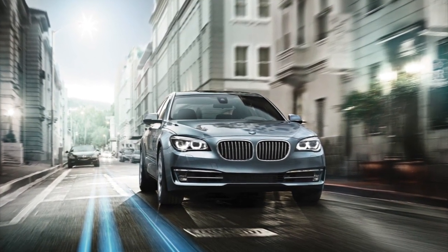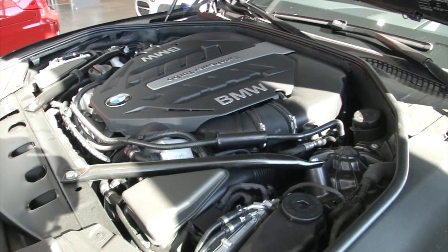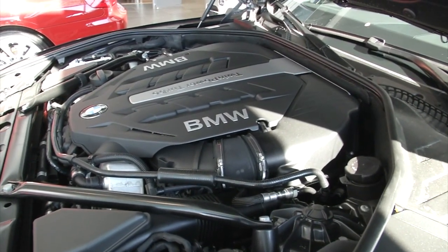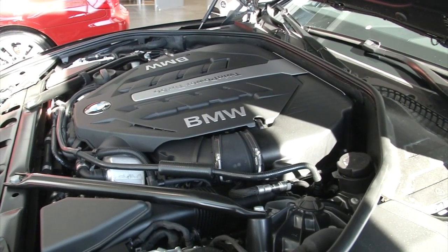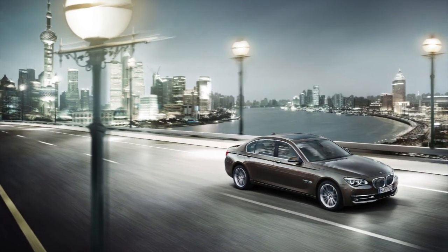The 2013 750 also receives a nice little bump in performance. Based on the same N63 engine found in the 2012 7, now you can enjoy 445 horsepower and 480 pound-feet of torque — an increase of 45 horsepower and 30 pounds of torque.